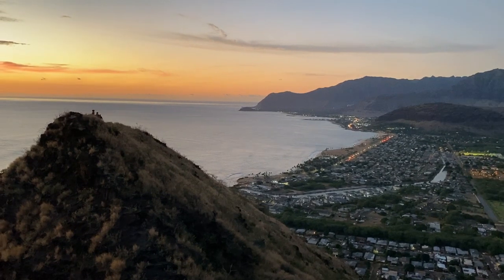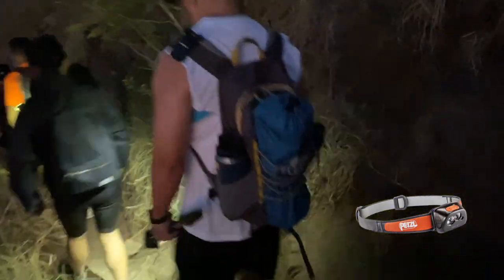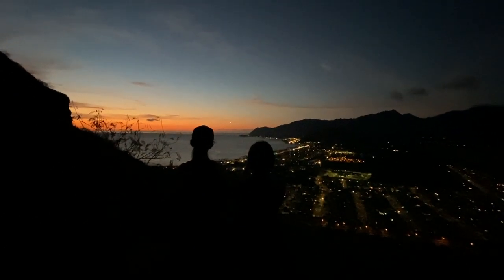After watching the twilight, I headed down the trail with my headlamp on. That's another gear to have when hiking this trail during sunset. It took about 20 minutes to get down. It was nice getting out, especially during this COVID time.